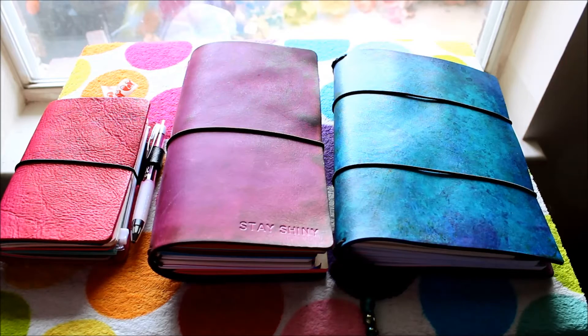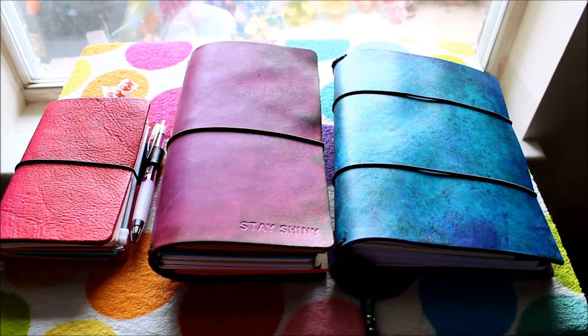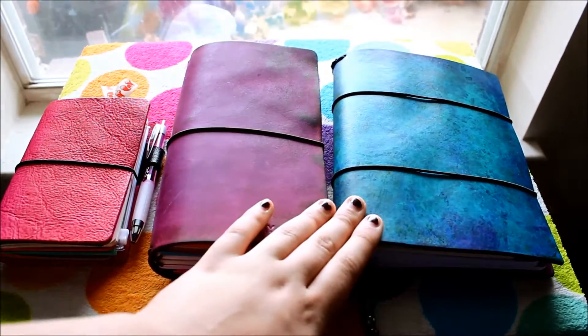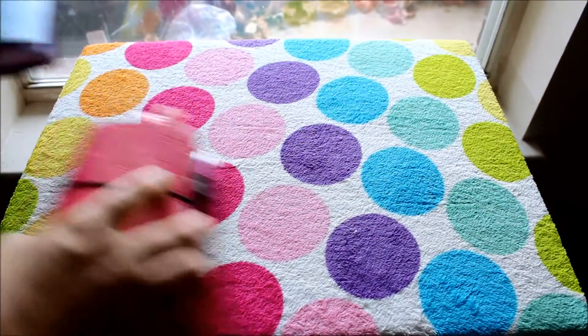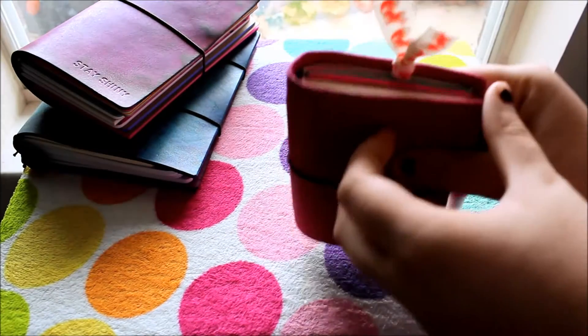I don't know if it's pronounced Janelle Fish or Janelle Fish, so I'm very sorry if I'm pronouncing that wrong. As you can see, I have three very different colors — the purple is the most muted of the two, and then two very bright ones which are my hot pink Gemini and my Mermaid Janelle Fish. So let's take a closer look at my field notes sized Chic Sparrow.